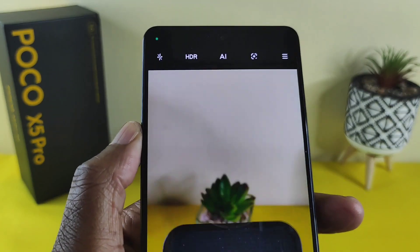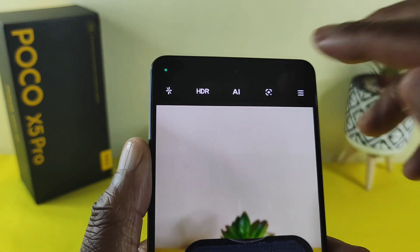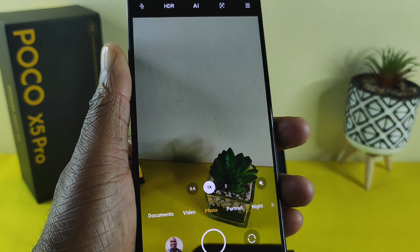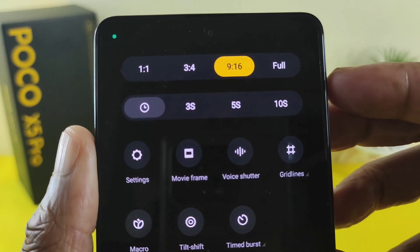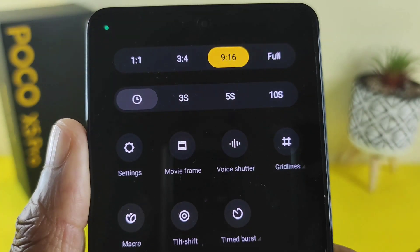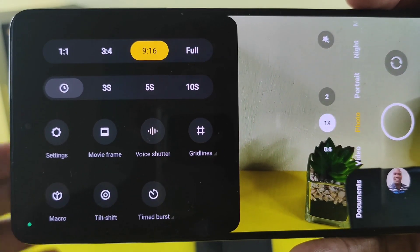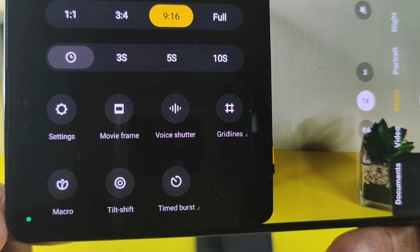Looking at the features at the top, you've got HDR, AI, and also Google Lens which is pretty useful. Tapping on the top right, you'll see some other options: aspect ratios including 9:16, 3:4, 1:1, and more. You can also rotate the camera and still have everything at your disposal — settings, macro, tilt shift, time burst, and more.